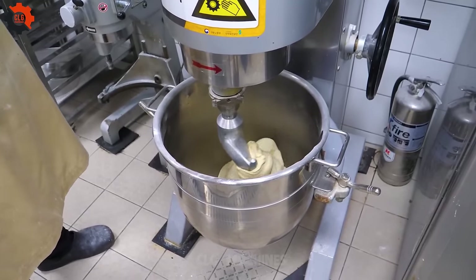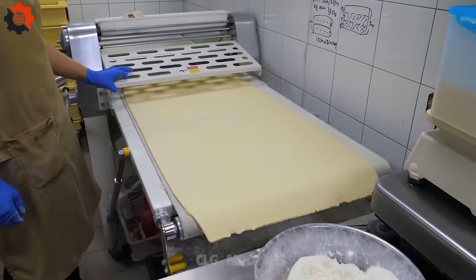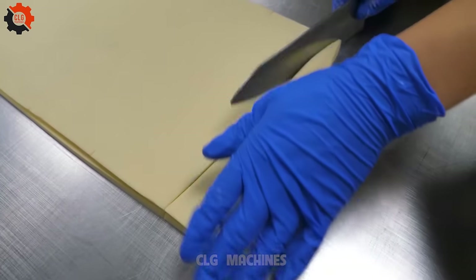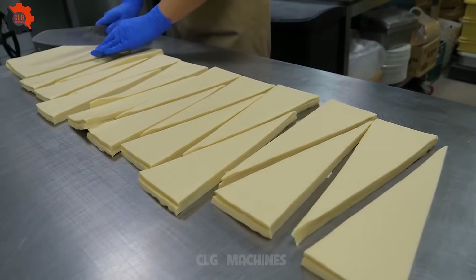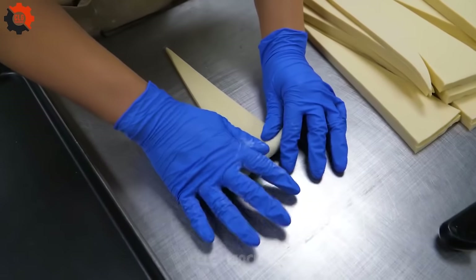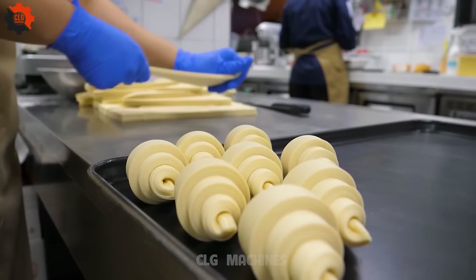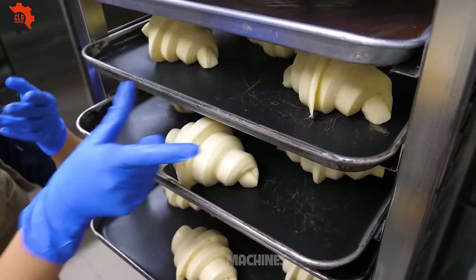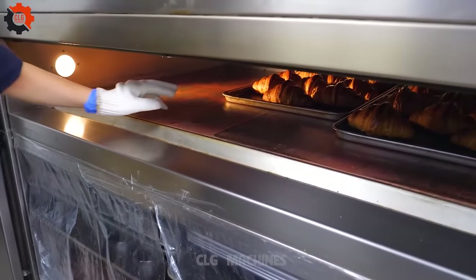In the bustling streets of Seoul, amidst the lively chatter and tantalizing aromas, there's a hidden gem that locals and visitors alike can't resist: the chocolate and hazelnut horn pastries. Picture flaky layers of pastry baked to golden perfection, embracing a rich filling of either velvety chocolate or crunchy hazelnut. One bite, and you're transported to a realm of pure delight. Known as Ban Sung Bo in Vietnamese, they've found their way into the heart of Korean street food culture. It's a symphony of textures and flavors, where the crispiness of the pastry meets the indulgence of chocolate or the earthy sweetness of hazelnut.